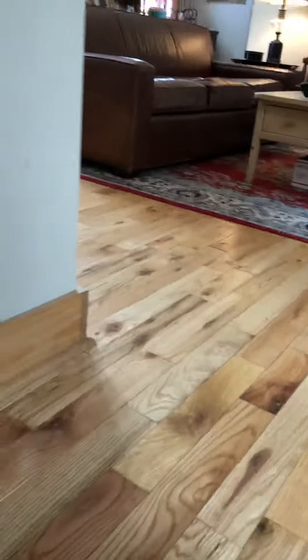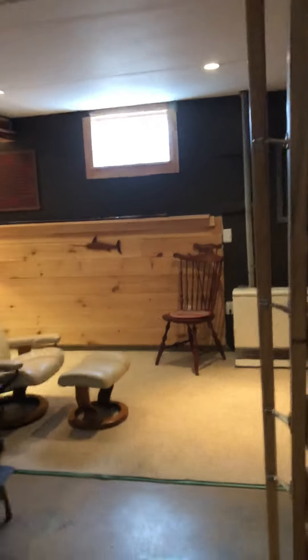The basement is accessible by the ladder right here. A lot of people have talked about either putting in a spiral staircase or making access a little easier — you can certainly leave it as is.